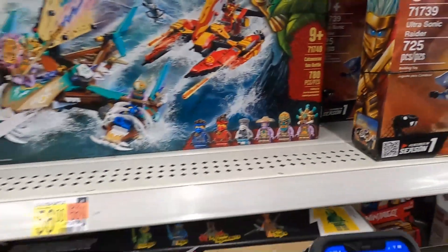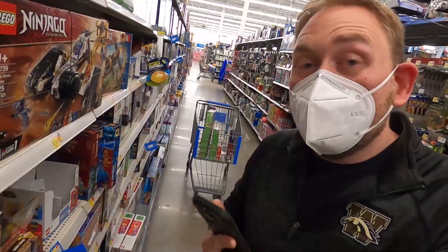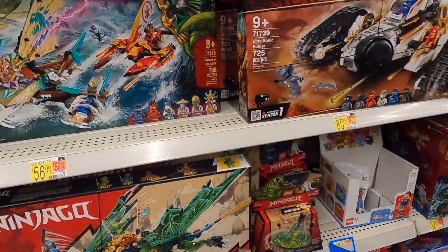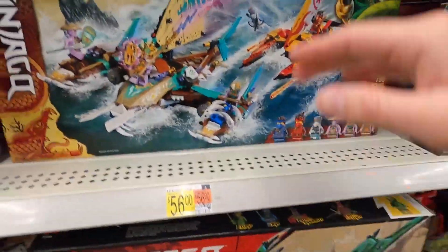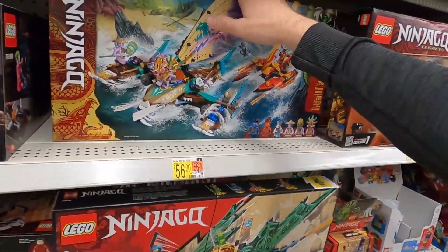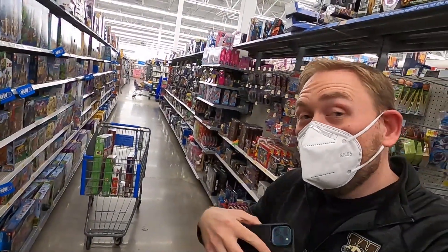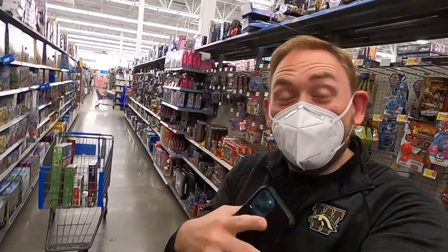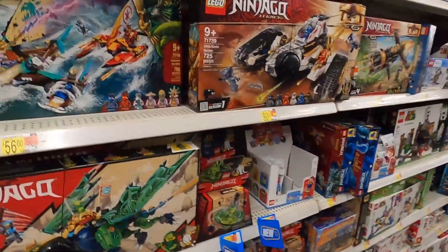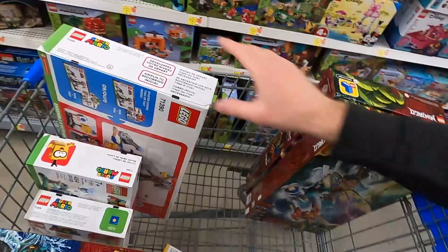For example, this set right here - set number 71748 - is scanning for $40. This set has an MSRP of $69.99, so that means this set is $30 off. That's a pretty good deal. Because they are unmarked, I'm the only one that knows about it unless you guys go out and look for it. Each one of these is going to be $30 saved.